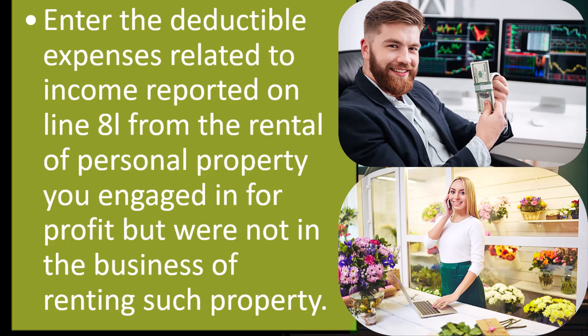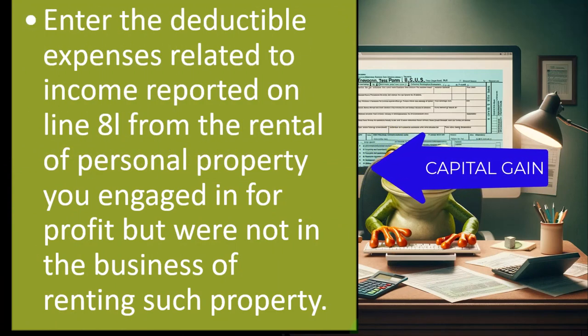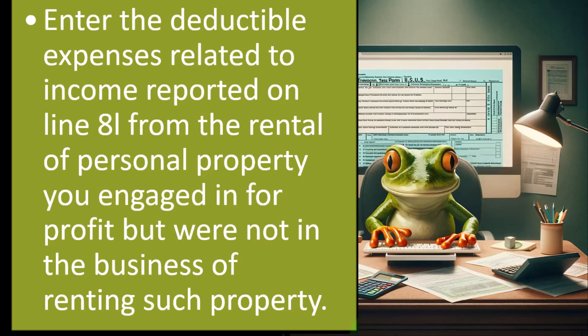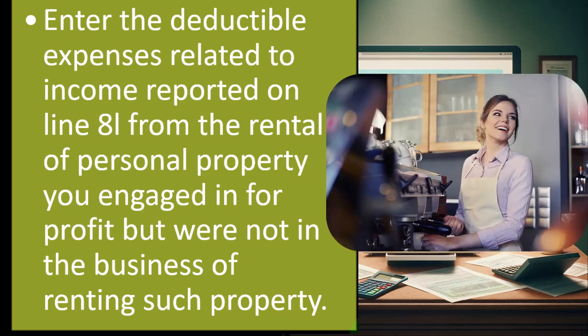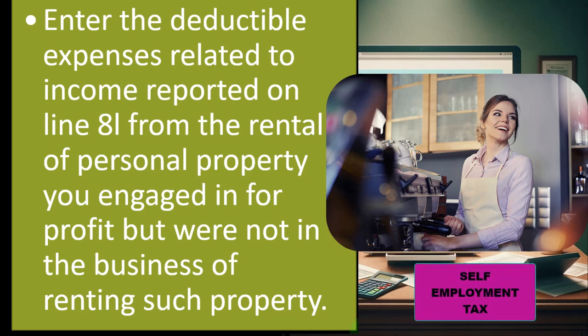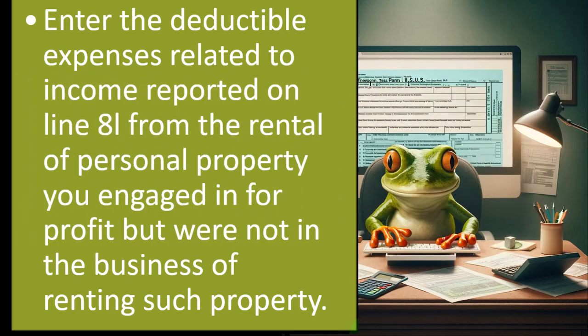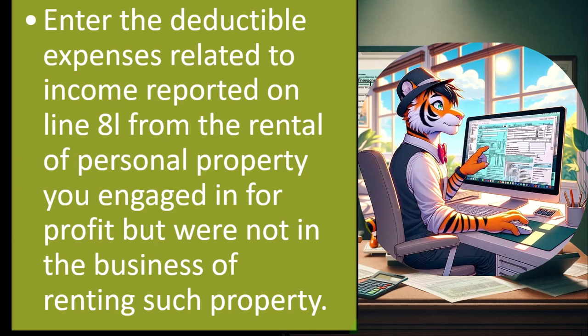Is it a capital gain type of activity or something that should be taxed at ordinary income rates? Capital gain income for sole proprietors or individuals most commonly comes from the sale of stock. Long-term capital gains could have more favorable tax rates than ordinary income and wouldn't be subject to self-employment tax. Or it may be something taxed at ordinary income rates, not capital gain rates, and also not subject to self-employment tax. Those are the questions that come up with this other category.